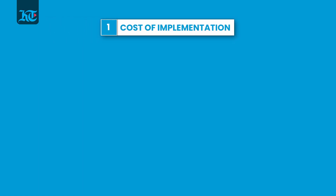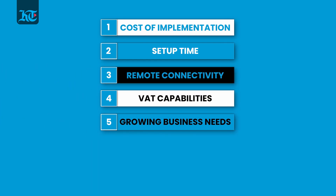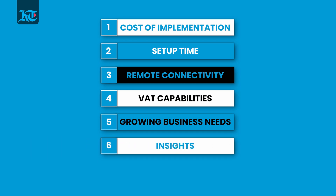Before we review this new business manager and show you how comprehensive and functional Tally Prime can be, let us first review the cost of implementation of Tally Prime, its setup time, connectivity, VAT capabilities, whether you can manage multiple companies with a single Tally Prime license, product insights and how good is its customer support.